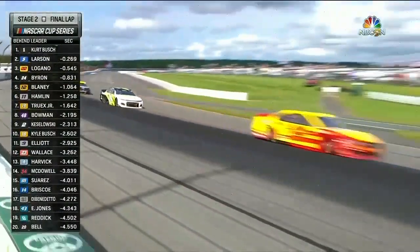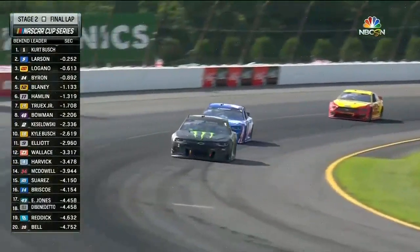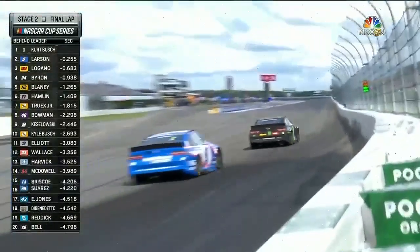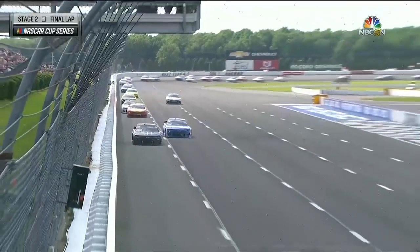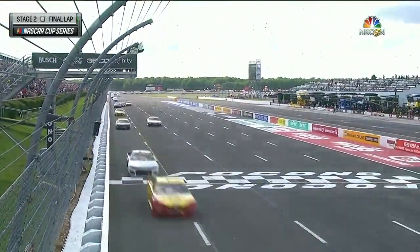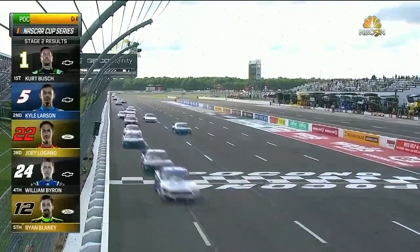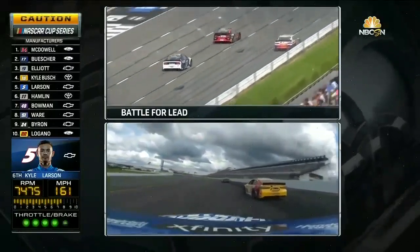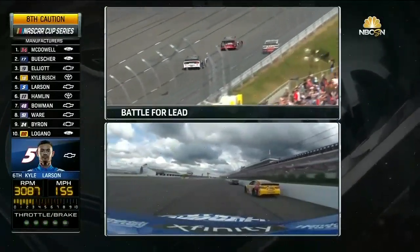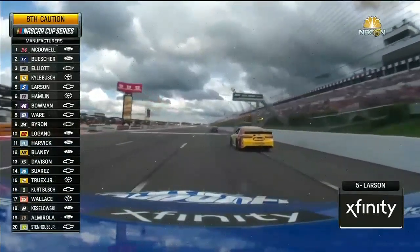Kurt Busch — think about all those points he gained last week trying to make the playoffs — now in position to win this stage. A playoff point on the line, and more points for Kurt Busch. But Kyle Larson with that last run is still going to hold on to second. It's Kurt Busch, Kyle Larson, Logano, Byron, and Blaney. Look at that run — he gets in the middle of three. Caution is out for debris getting into the tunnel turn. Now it'll come down to a restart — first, who's going to pit.